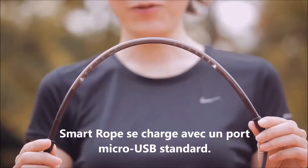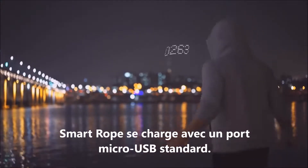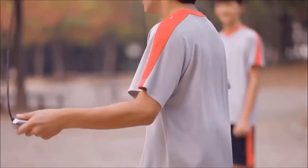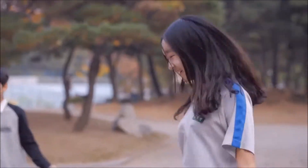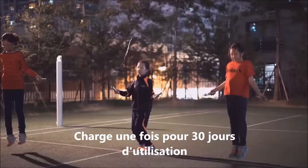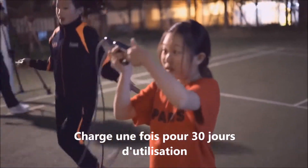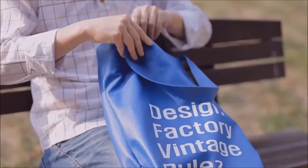This allows for a level of accuracy in your fitness data that cannot be achieved by simple gyroscopes or accelerometers found in most wearables. Smart Rope charges with a standard micro USB port. Fully charged in two hours, Smart Rope can be used for 36 hours of active exercise, or more than 30 days of hour-long workouts.